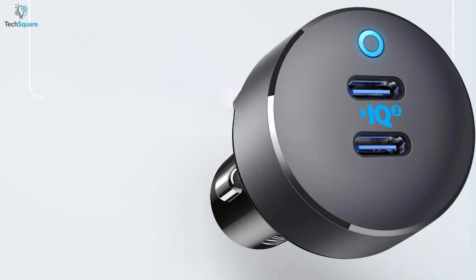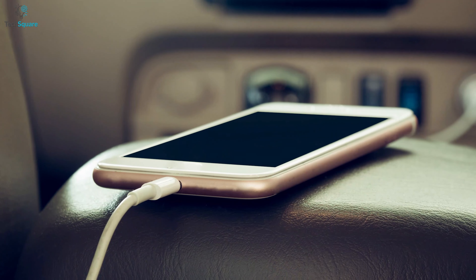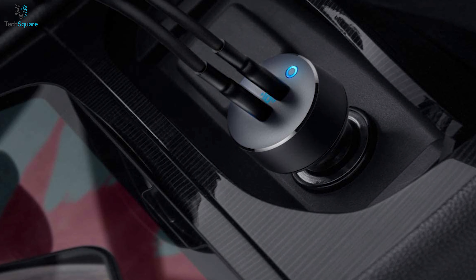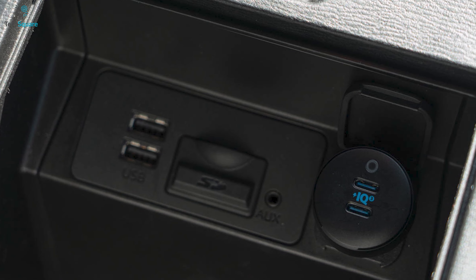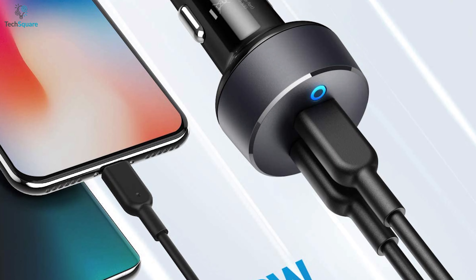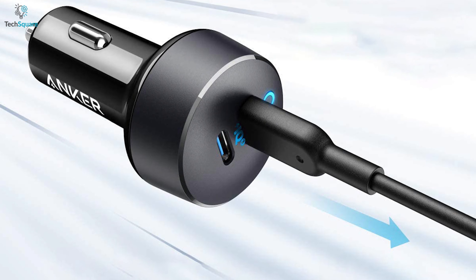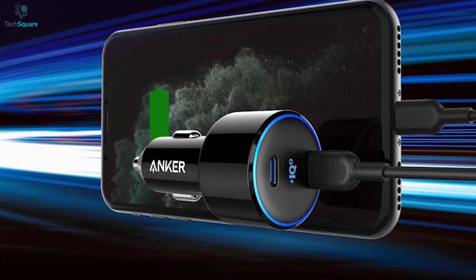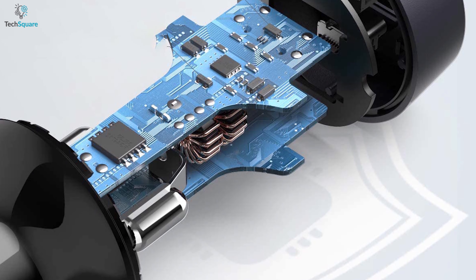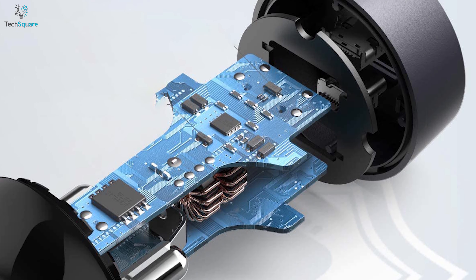No charger list is complete without one from Anker. Get introduced to the Anker USB-C Car Charger, which takes care of your device's charging needs as you drive. It comes with twin 18-watt USB-C charging ports allowing you to charge two mobile devices simultaneously without sacrificing charging speed. It features Anker's Power IQ 3.0 charging technology, which charges virtually any device at its fastest possible speed, with support for Qualcomm Quick Charge and USB-C Power Delivery for phones, tablets, and more.